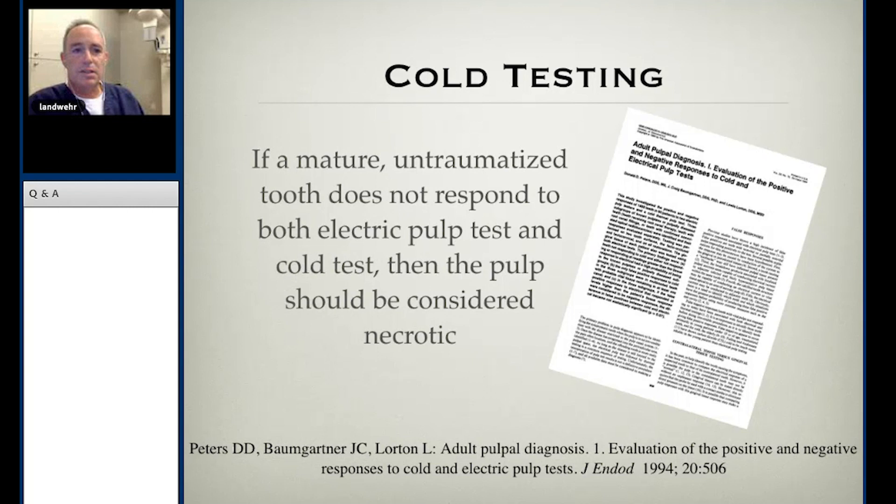Peters et al. state that in a mature, untraumatized tooth, if it doesn't respond to both cold and EPT, we should consider the pulp to be necrotic. I see many patients where we put cold and/or heat on multiple teeth throughout their mouth and they don't feel anything on any of them. According to this study, that suggests all those teeth are necrotic — and I just don't believe that to be true. The symptomology doesn't suggest it, and filtering out the actual culprit from the healthy ones becomes a very difficult needle to thread.